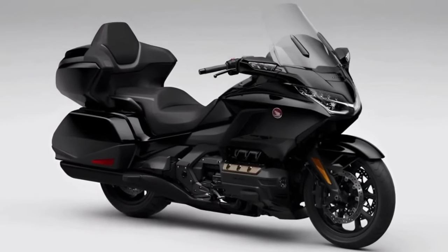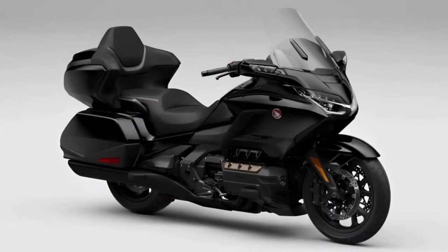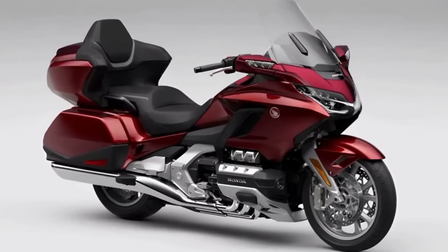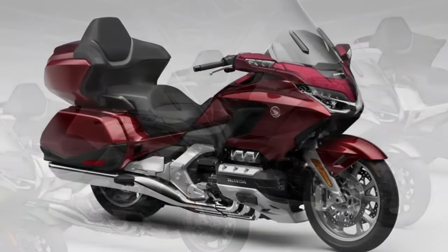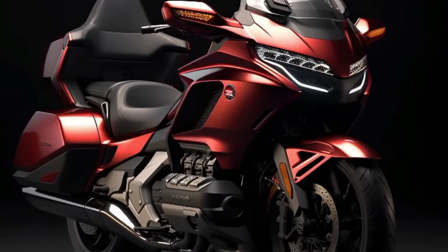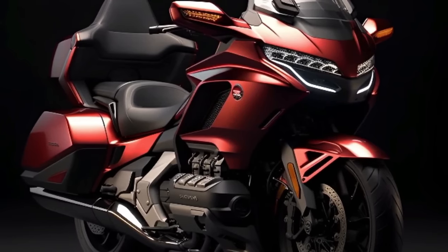The 2024 Gold Wing is expected to get updated lines, colors, technology, and new character detail updates. All four trim levels use the proven 1,833cc six-cylinder engine. Depending on the model, you can choose between a conventional six-speed transmission and Honda's exclusive seven-speed automatic DCT transmission.